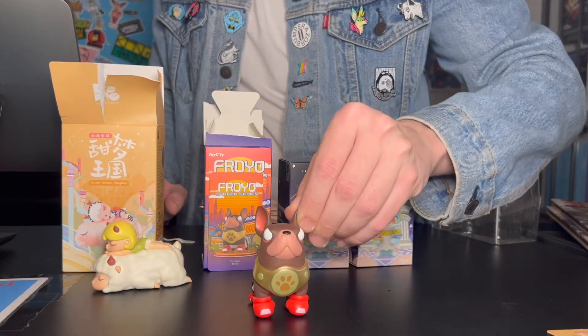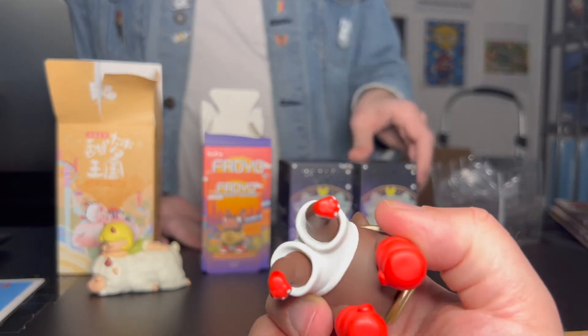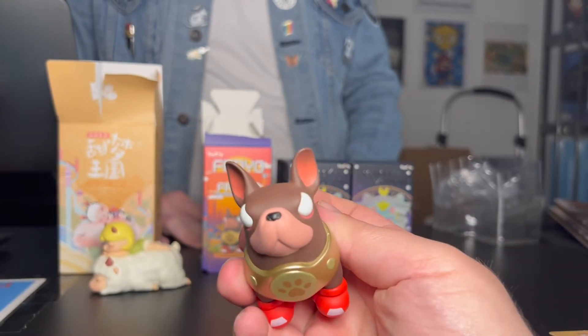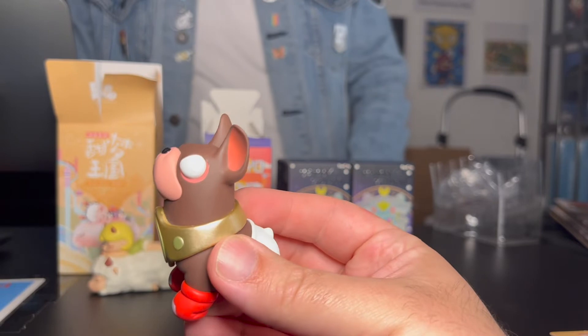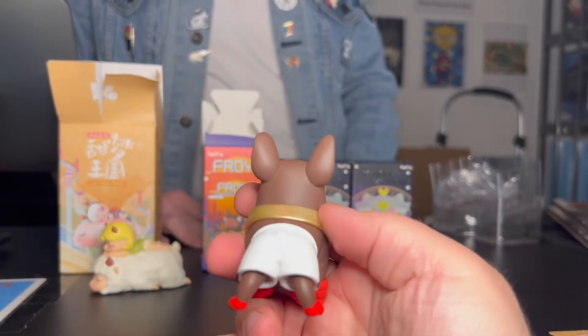Pull it back a little bit — actually, I'm just going to grab it, get a better look. I do like his little booties. Right? It's a nice little touch there. Again with the weird eyes — where are his pupils? Is he blind? He's been boxing for too long. That's really cute.